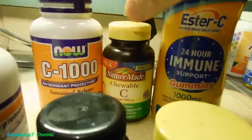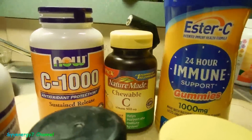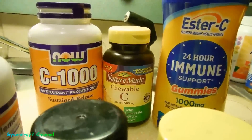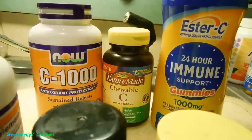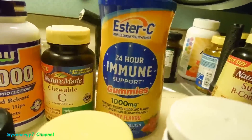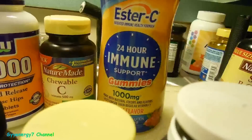Sodium ascorbate is a buffered type — it has one electron donor per molecule. You can take a lot of it because it's not going to upset your stomach. The only issue is bowel intolerance if your body can't absorb that much vitamin C, but you won't have an acid problem. Calcium ascorbate is actually very good if you don't take a lot of it. If you're just taking one or two thousand milligrams, that's fine — it's another buffered type and contains some calcium.